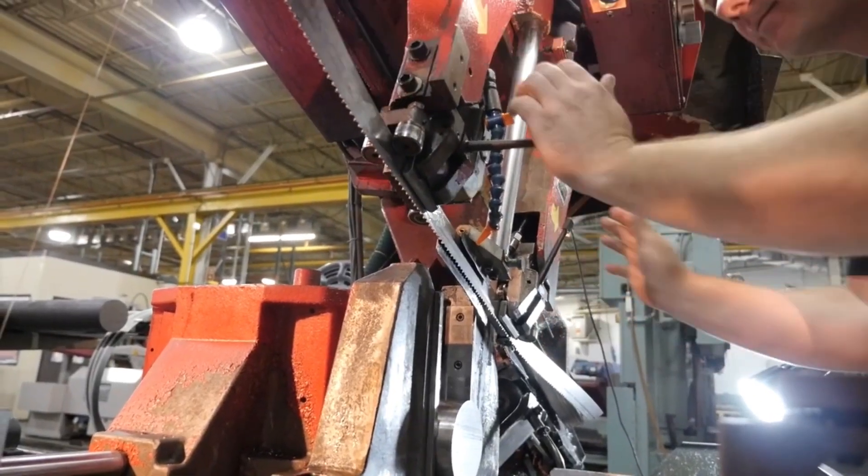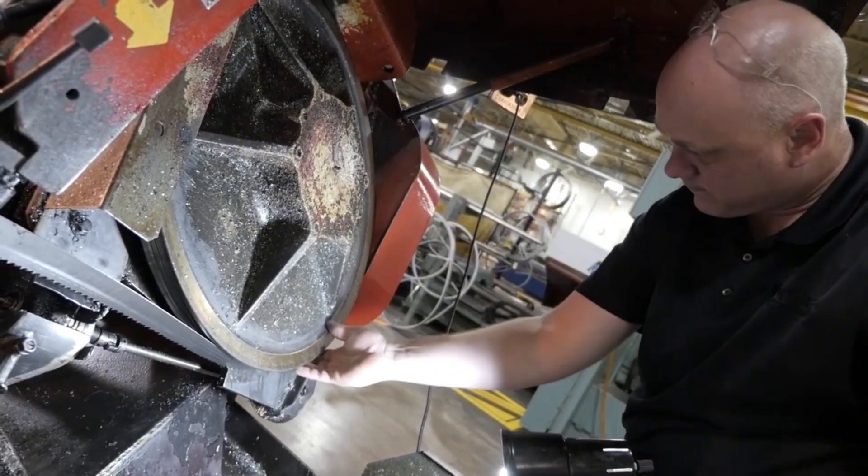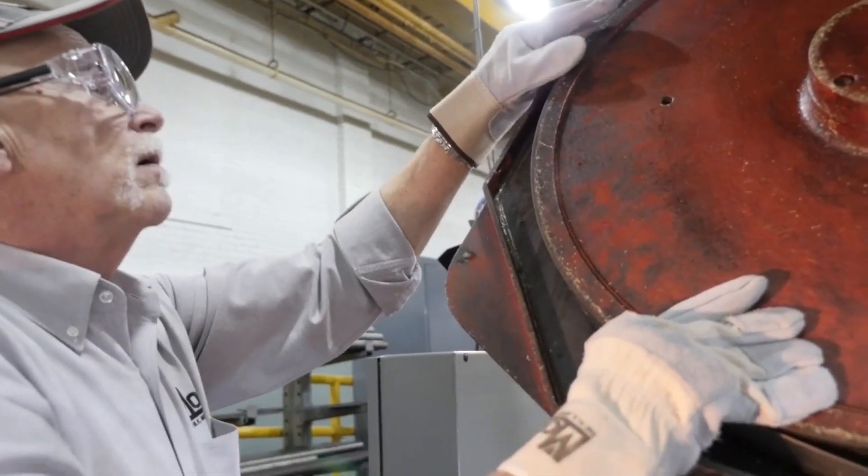Our comprehensive guaranteed trial order GTO system provides precise data to help determine the best bandsaw blade configuration for each specific situation.